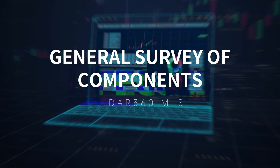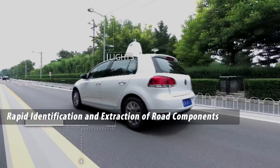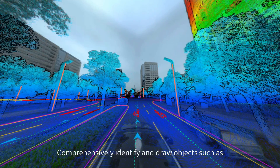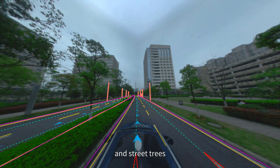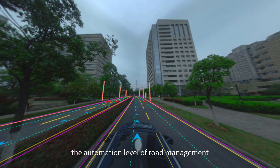General survey of components: rapid identification and extraction of road components and road administration facilities. The software comprehensively identifies and draws objects such as manhole covers, hole-shaped targets, road fences, and street trees, comprehensively improving the automation level of road management and maintenance investigations.